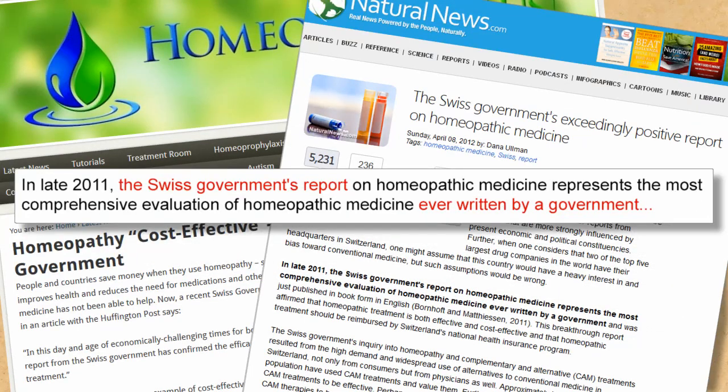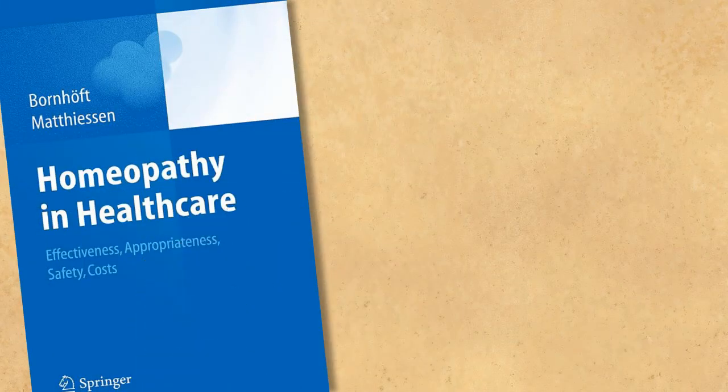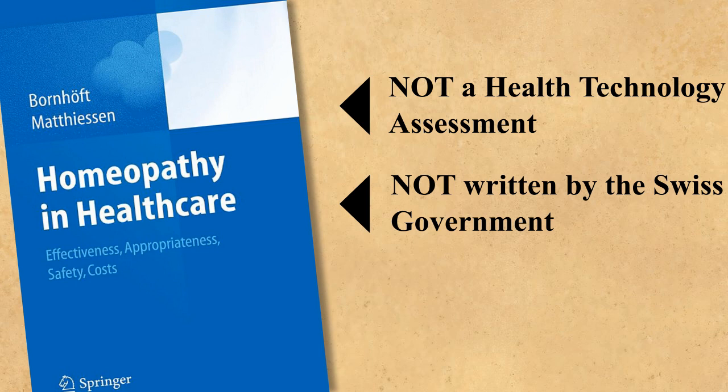In late 2011, Ullman claimed: 'The Swiss government's report on homeopathic medicine represents the most comprehensive evaluation of homeopathic medicine ever written by a government.' Homeopaths do seem to get the wrong end of the stick on a regular basis when making their statements — it's probably just a coincidence. The publication that Ullman and the Society of Homeopaths are referring to was not actually a health technology assessment, and was not written by the Swiss government at all.